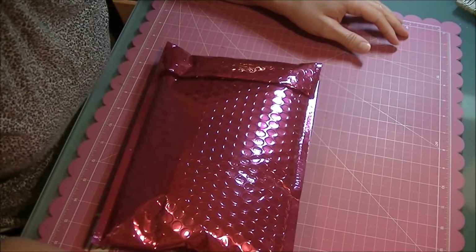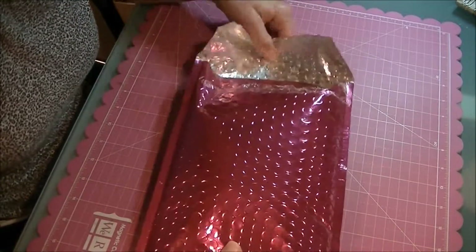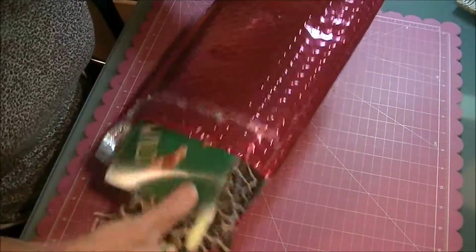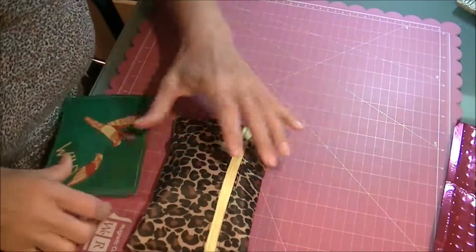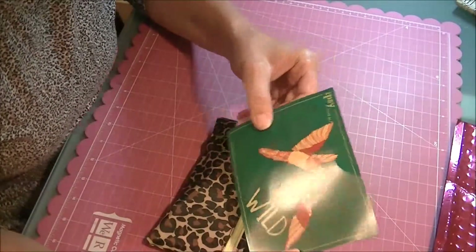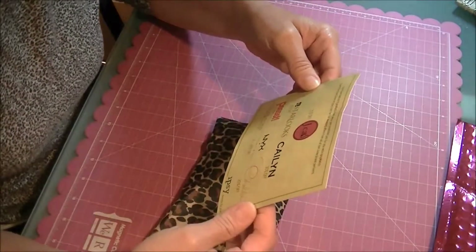Hey everyone, long time no see! Got my Ipsy today so I thought I'd pop it open and share and see what we got here.